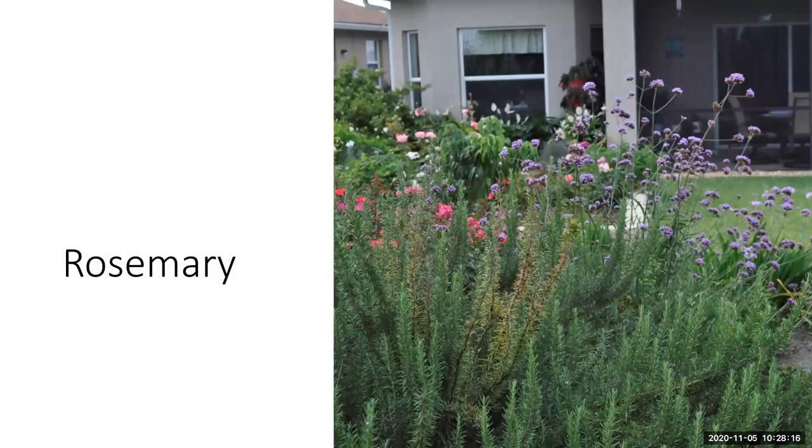Rosemary is definitely underutilized in the Florida landscape. Think of it as a very small shrub in the landscape. Rosemary prefers drier conditions, so be careful about where you incorporate it. It has pretty little flowers — a pale lilac to pinkish or white color. It's a really great, woody plant — you could substitute it for a small shrub in the landscape or even use it as a focal point.